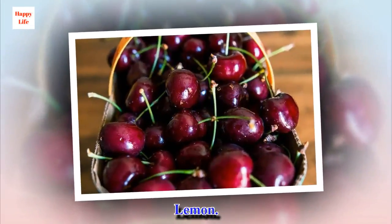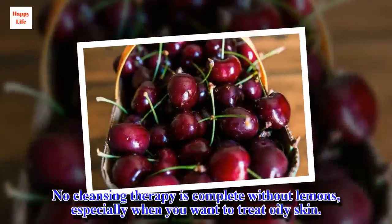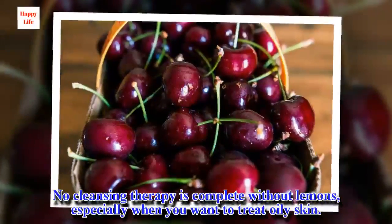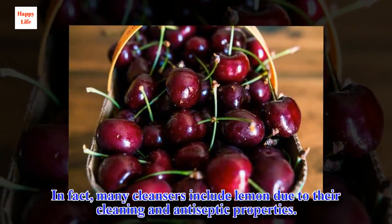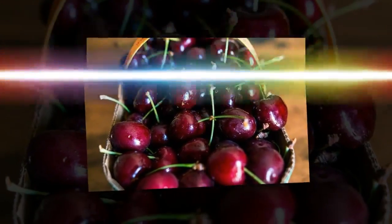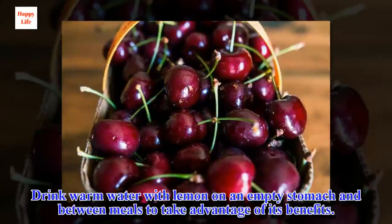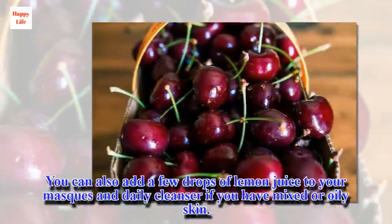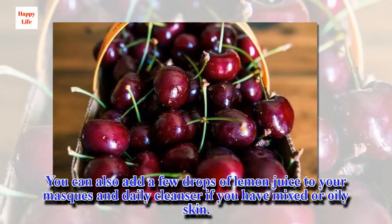Lemon. No cleansing therapy is complete without lemons, especially when you want to treat oily skin. In fact, many cleansers include lemon due to their cleaning and antiseptic properties. Drink warm water with lemon on an empty stomach and between meals to take advantage of its benefits. You can also add a few drops of lemon juice to your masks and daily cleanser if you have mixed or oily skin.